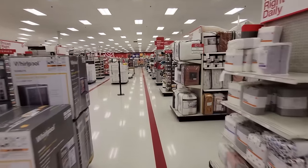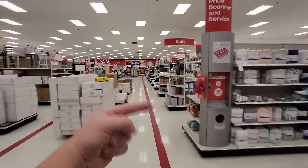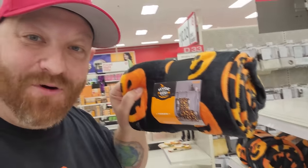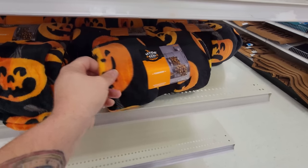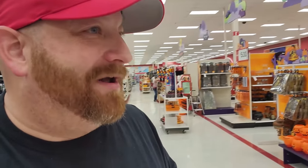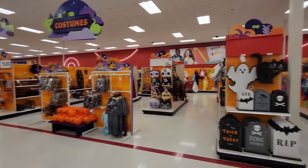Going by years past, the Halloween stuff should be down here and around the corner. It's really all throughout the store but there's the stuff we've all been waiting to see. Wait — look at these pumpkin blankets! How cool is that? Only 10 bucks and man that is soft and warm. So here we are — this whole section here is becoming Halloween right now. There's a lot of stuff being unboxed and put out down here.